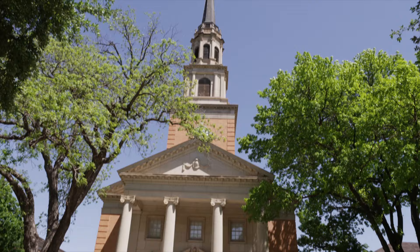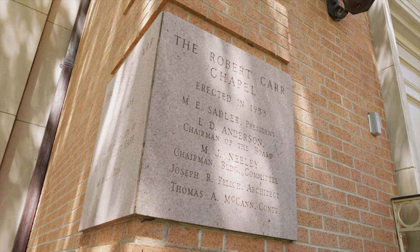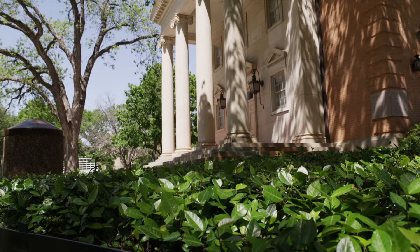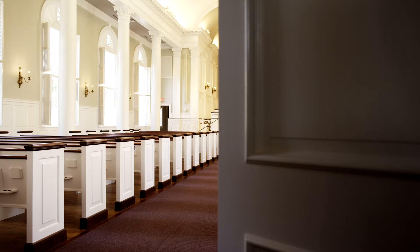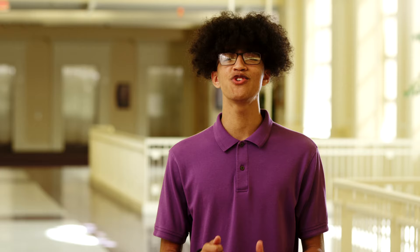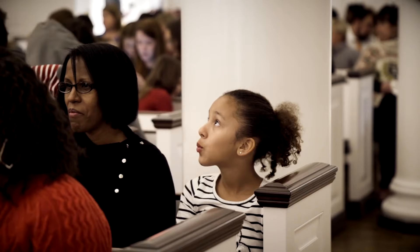Texas Christian University gets its middle name from our historic relationship with the Disciples of Christ, also known as the Christian Church. It's a denomination that embraces both faith and reason and is known for a focus on social justice and inclusivity. The Robert Carr Chapel is a non-denominational space and hosts hundreds of weddings each year, along with prayer vigils, a wide variety of holy services, and the annual Blessing of the Pets, a community favorite.